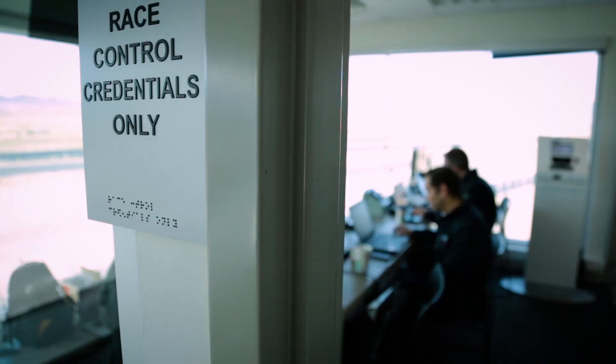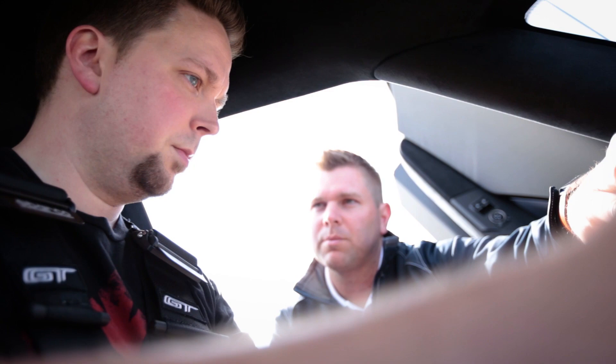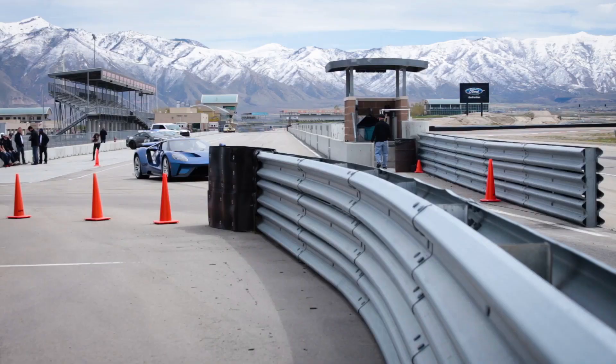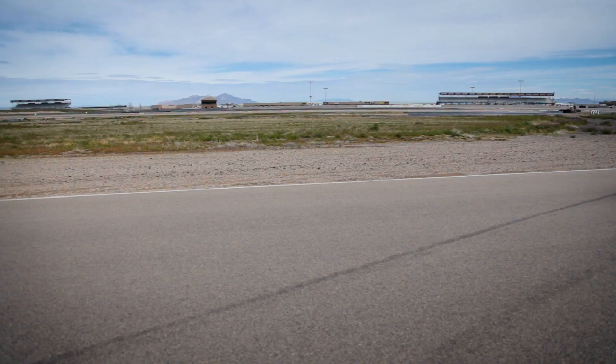I only got to drive this car for an afternoon, so this isn't going to be a full review. Plus, at a base price of around $450,000, this isn't the kind of car anyone buys just because some guy on the internet says it's awesome. But how awesome it is.